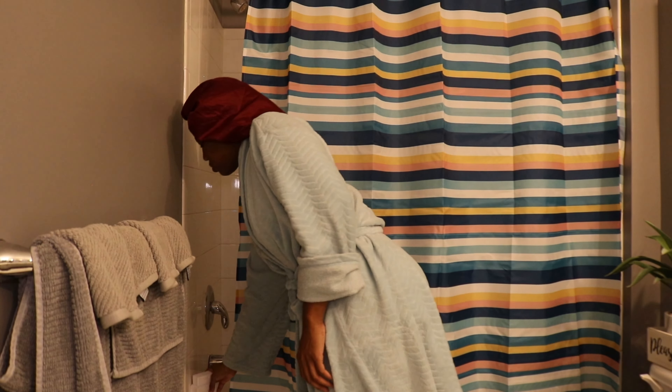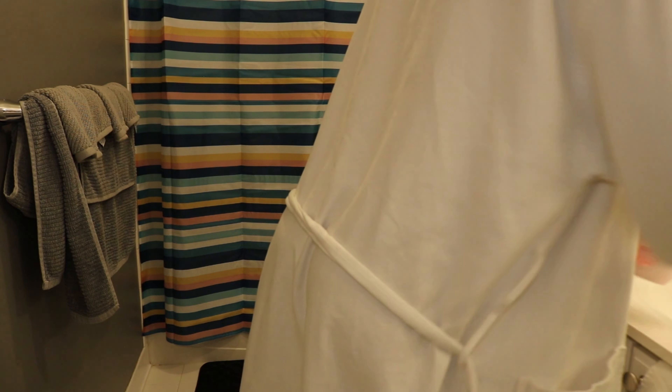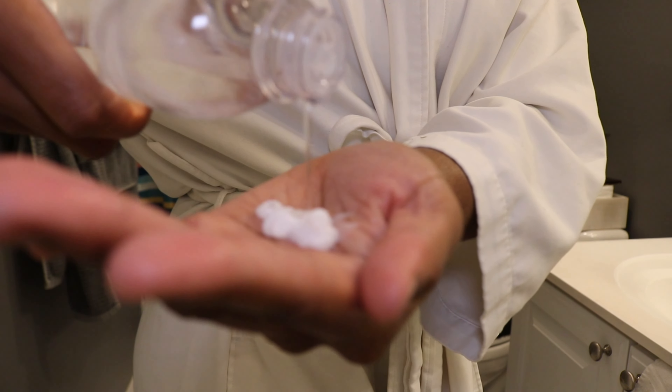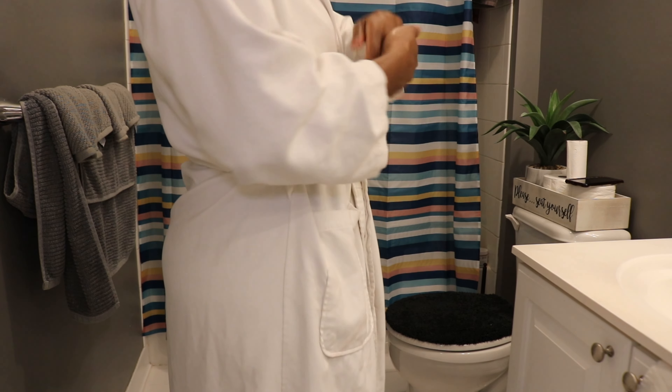Now we're about to get into the shower. I've got to let the water run first before I get in. I didn't record when I was in the shower, but I am recording me putting on lotion. I'm gonna put y'all on to baby lotion and baby oil — it's a hit and never a miss. I've been mixing the two since I was about 15 years old.